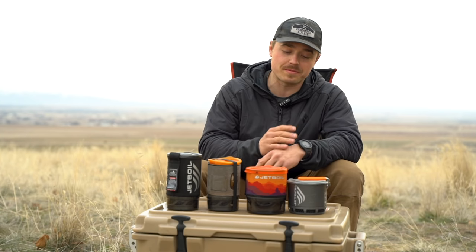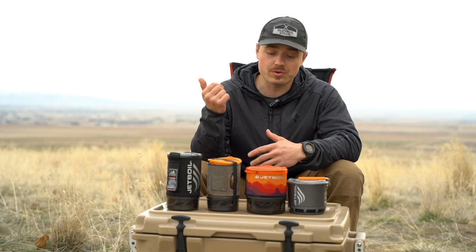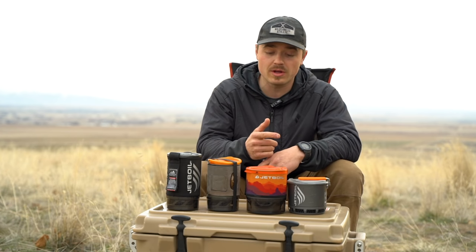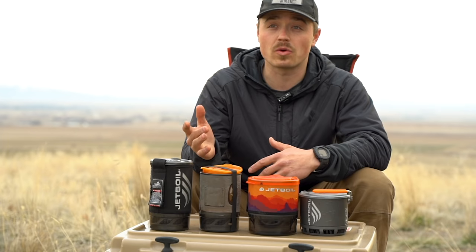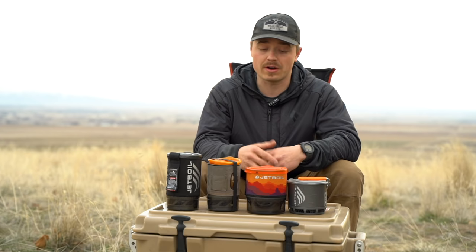First, I'm going to talk about the whole lineup and give a quick spec comparison. Then I'll go through the pros and cons of each model. At the end, I'll give you recommendations on what I would use each individual one for, and then a few tips and tricks on how to best utilize them.